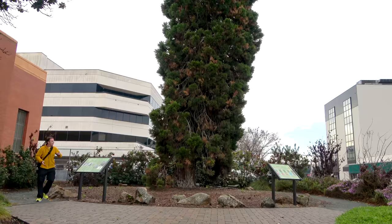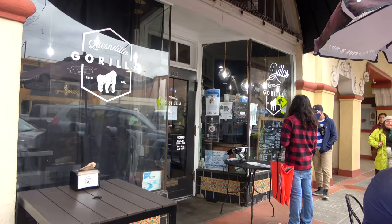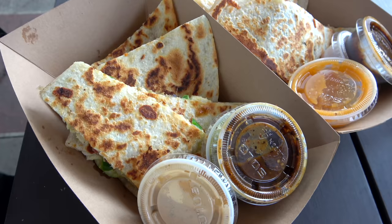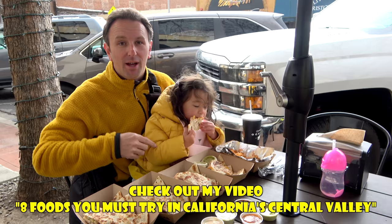Fellow explorers, all good things must come to an end, including this trip. Our last meal here is lunch in Visalia at Quesadilla Gorilla, which specializes in quesadillas. Do you want to know how it all tastes? Well, you'll have to watch my video all about the must-eat foods. You'll find the link on screen or in the description below. I really want to thank the cool people from VisitCentralValley.com and Visit California for making this series possible. And as usual, we won't say goodbye because we're going to see you in the next video.